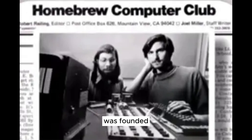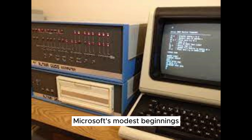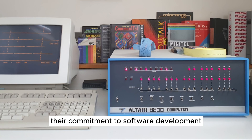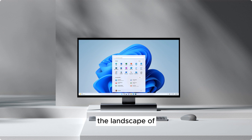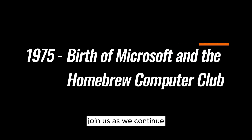Simultaneously, the Homebrew Computer Club was founded, becoming a nucleus for brilliant minds to gather, share ideas, and explore the possibilities of this new computing era. Microsoft's modest beginnings in Albuquerque, New Mexico marked the start of a company that would play an integral role in the evolution of personal computing. Their commitment to software development helped pave the way for the broader adoption of microcomputers, and their efforts underscored the significance of community and innovation in this nascent industry.